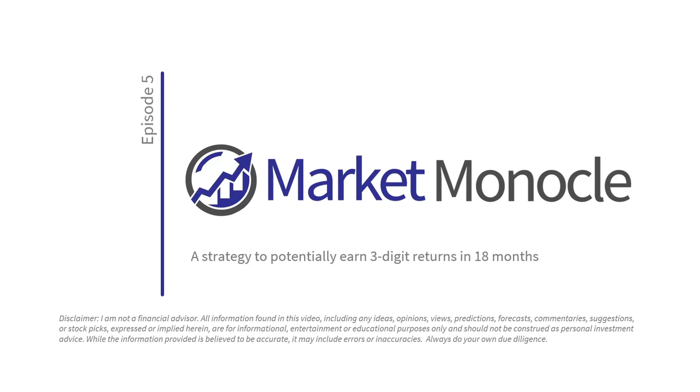If you're new to the channel, Market Monocle is dedicated to finding ways to make you more money out of the stock markets, and we provide research that is typically not found on any other channel. Please do me a favor and click the subscribe button early in this episode to help boost the visibility on YouTube.